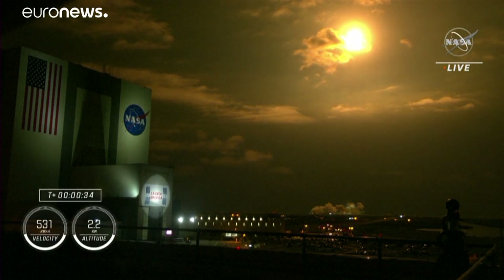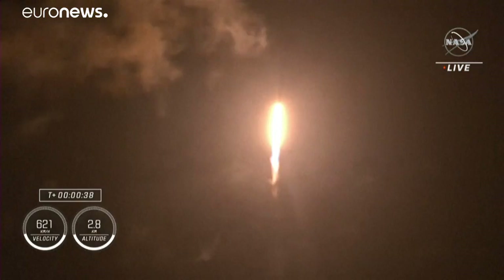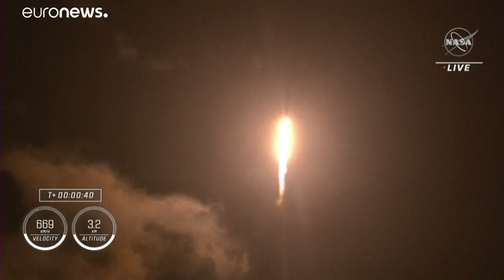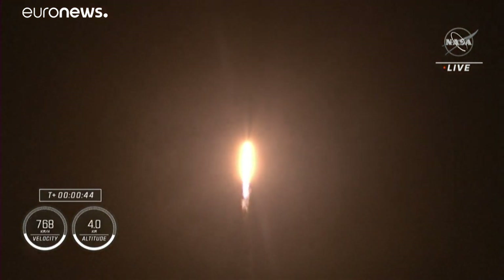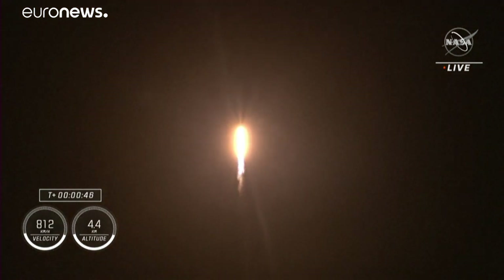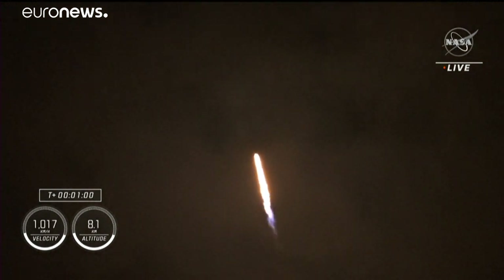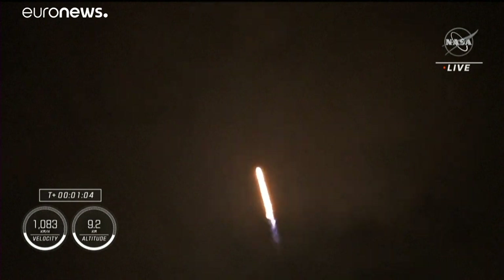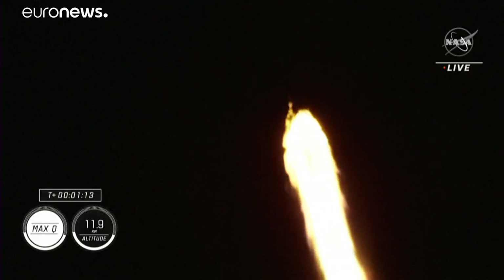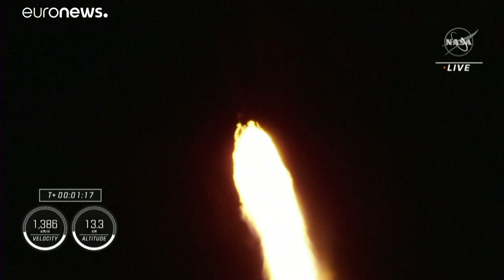We are T-plus 30 seconds into the second crewed rotational mission on board Dragon and Falcon 9. Falcon 9 will be throttling down the nine Merlin engines shortly in preparation for the largest structural load the vehicle sees throughout ascent — throttling down helps us pass supersonic Max Q. And there's our call out that we have just passed through Max Q.